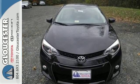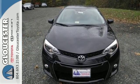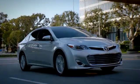Stop in today for a test drive and make this Corolla yours. Come in, call, or click. An unmatched customer experience is waiting here for you.